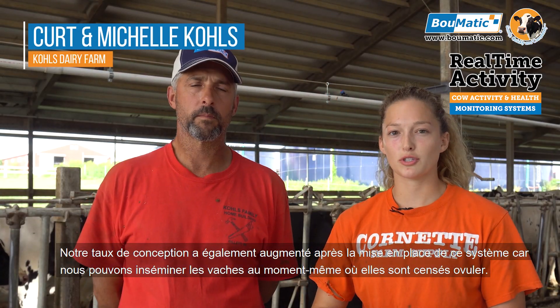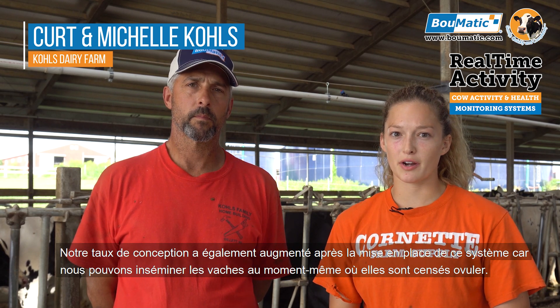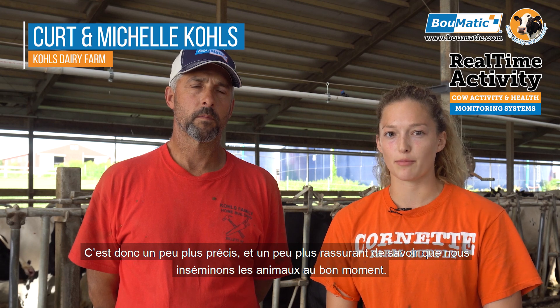Our conception rate went up after we switched to this system because we can inseminate animals right when they're supposed to be ovulating. It's just a little more accurate and it gives us peace of mind to know that we're breeding animals when they're supposed to get bred.